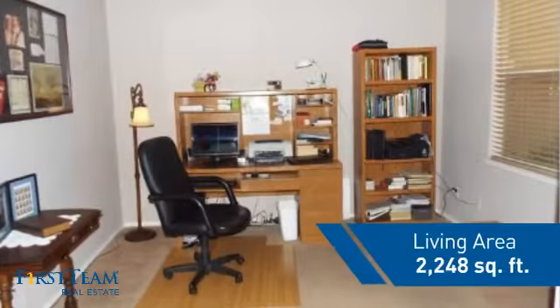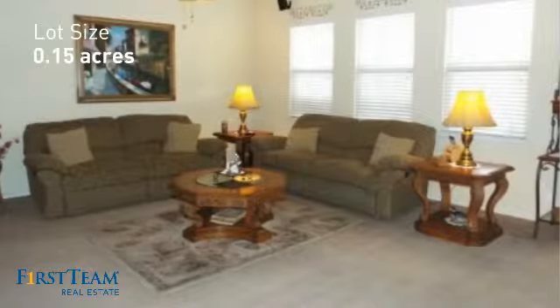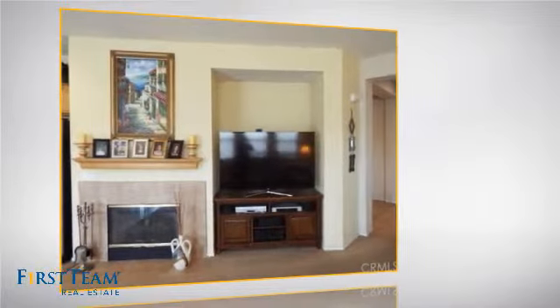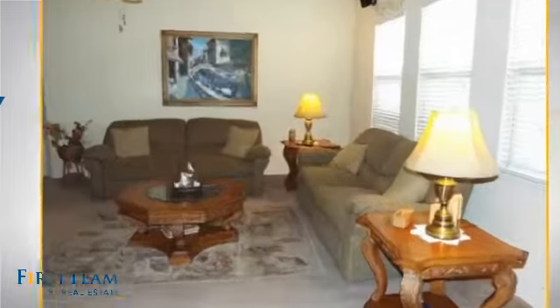This property was built in 2003 and features over 2,200 square feet of space, giving you a spacious layout to play host or kick back and relax after a long day. Inside you'll find three bedrooms so everyone has a private space to come home to, as well as two full bathrooms.